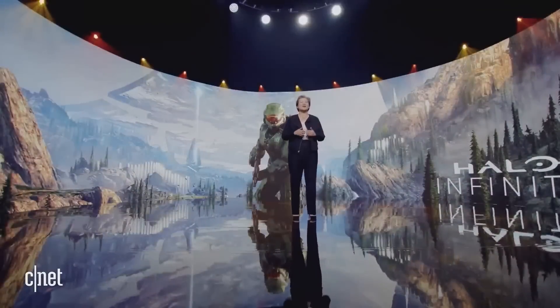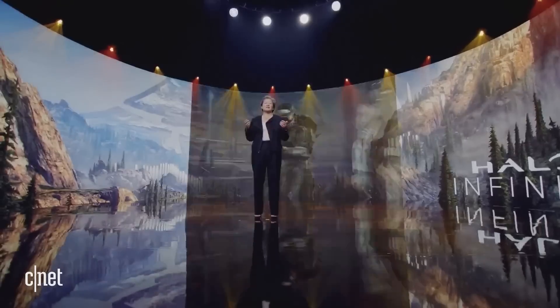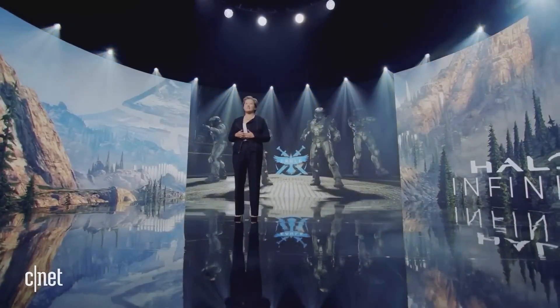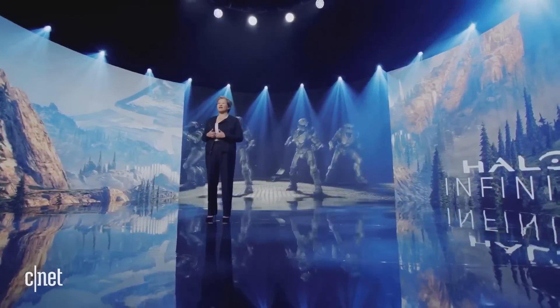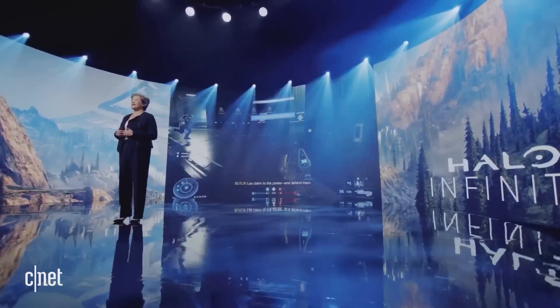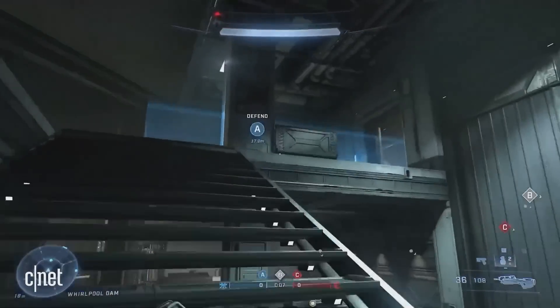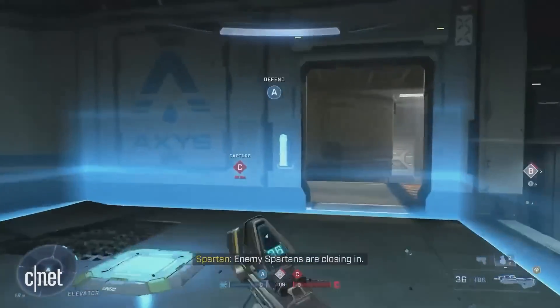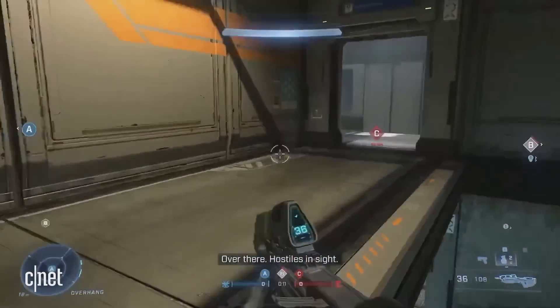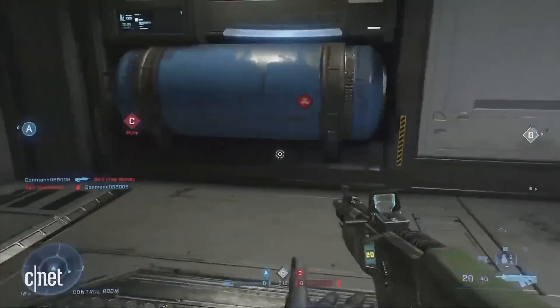Now let's see Ryzen 7000 and Zen 4 in action for the first time. What you're seeing is 1080p gameplay footage of Halo Infinite running on a pre-production 5-nanometer Ryzen processor. You can see beautiful gameplay at very high frame rates, and all of those Zen 4 cores are running at 5 gigahertz during this demo. This is the next generation of gaming and PC experiences from AMD.